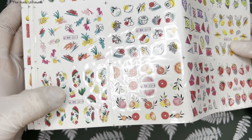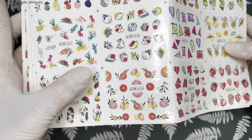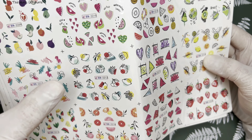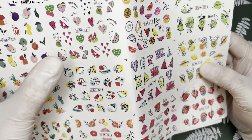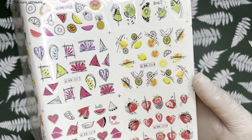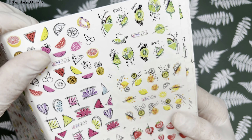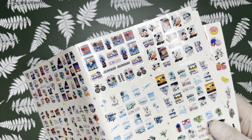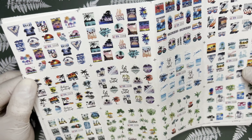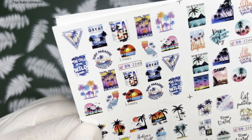I also got this fruit decal sheet — it's a bit cartoonish with images you can place all over your nails in different sizes. I think this is a grapefruit. It has watermelons, strawberries, lemons, kiwis, limes — you really can't go wrong with that. I got two of those. I also got this one that reminds me of Miami — lots of palm images and 'L.A.'